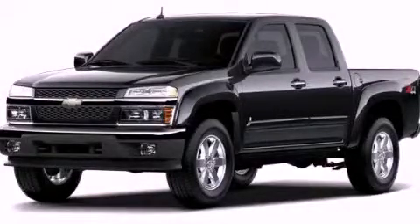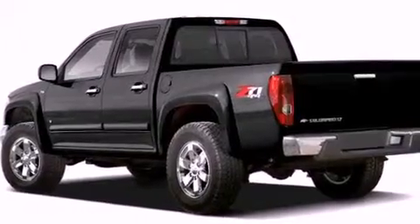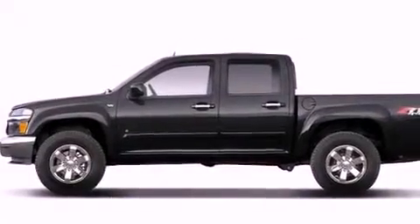This is a brand new 2012 Chevrolet Colorado. It has the power to move what you need and the look too. It has a 3.7 liter 5-cylinder engine and a 4-speed automatic transmission.